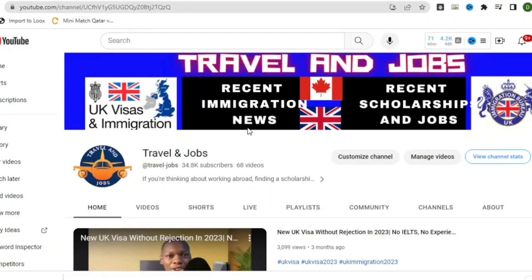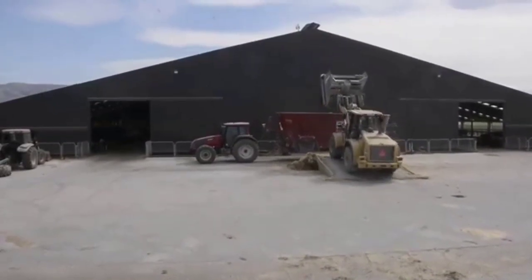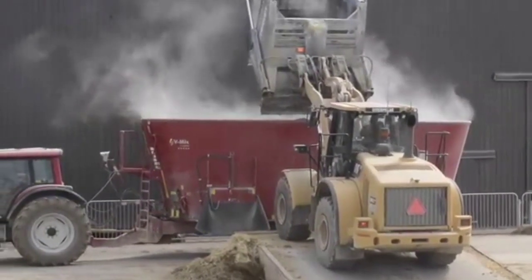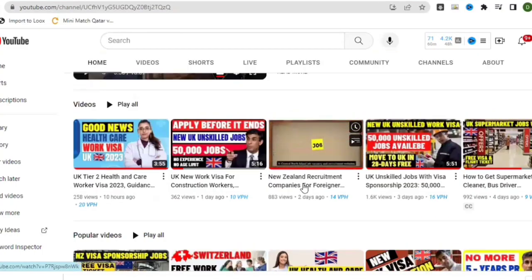Hi guys, welcome back to my channel Travel and Jobs. Today I want to teach you how to search for some jobs in New Zealand with visa sponsorship. There are three companies in particular that are hiring internationals right now with visa sponsorship.